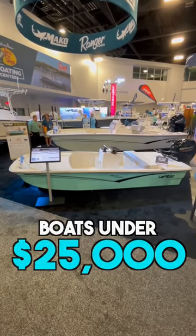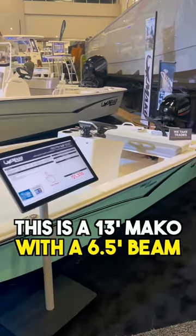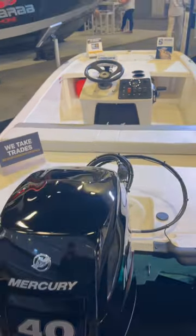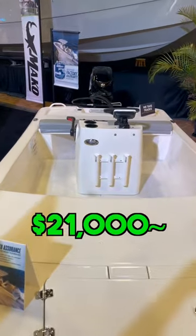Boats under $25,000, Part 4. This is a 13 foot Mako with a 6.5 foot beam. It's powered by a Mercury 40 horsepower outboard and it has three rod holders in the front of the console. This boat is around $21,000.